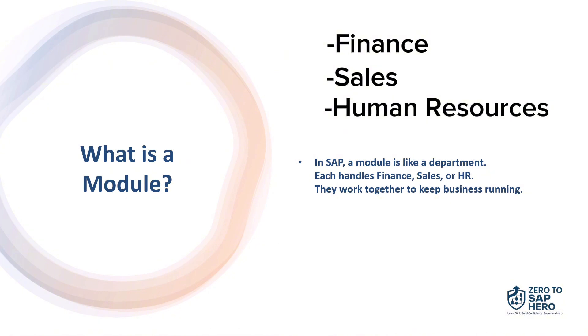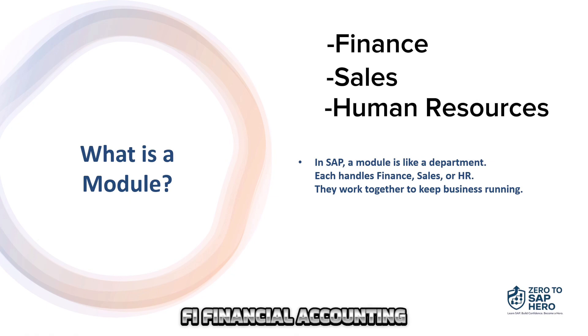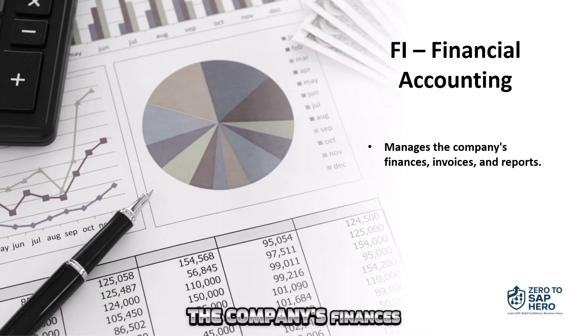Key modules. Let's take a quick look at some of the most important SAP modules. FI, Financial Accounting — this module manages the company's finances, from invoices to reports.